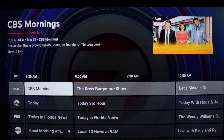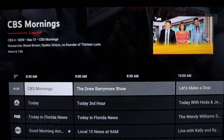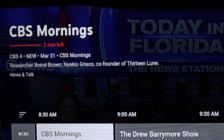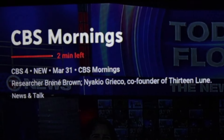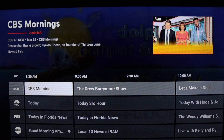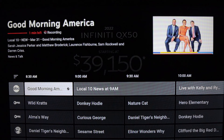Once you get to the main live guide, in the upper left corner you will see a show description of what's currently airing — this was not available on YouTube TV in the past. In the upper right corner you'll see a visual preview of what's airing on that station as I scroll down in the guide.